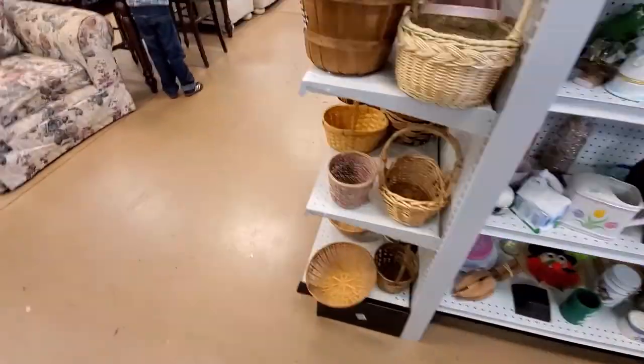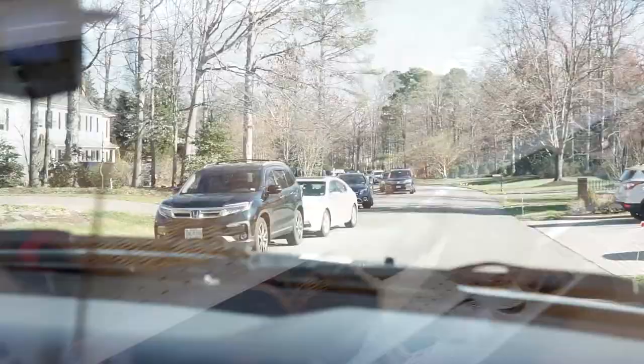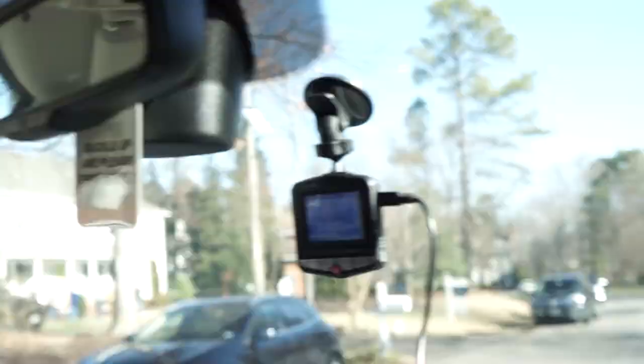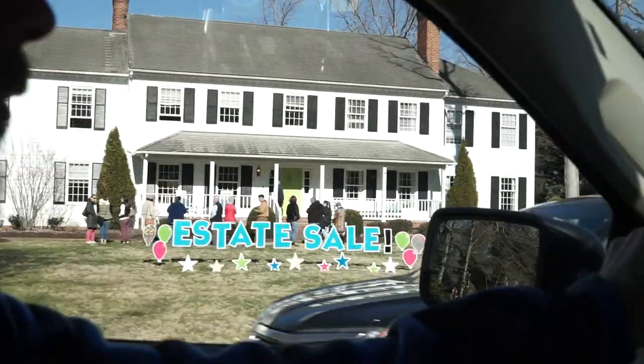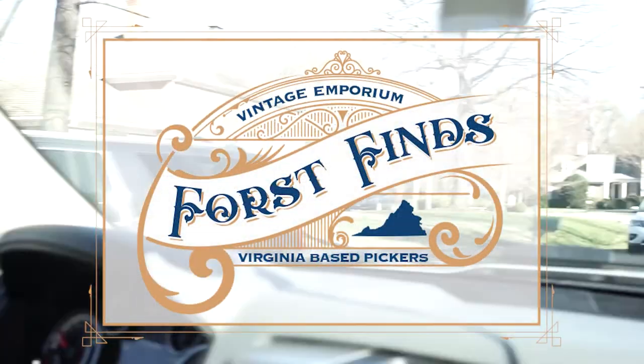Hi everybody! I'm Kelly. Hey guys, I'm Randy. And this is our inaugural video on our channel, Four Spines. We are a husband and wife team from Northern Virginia, and we like to sell on eBay. We've been selling for about a year.